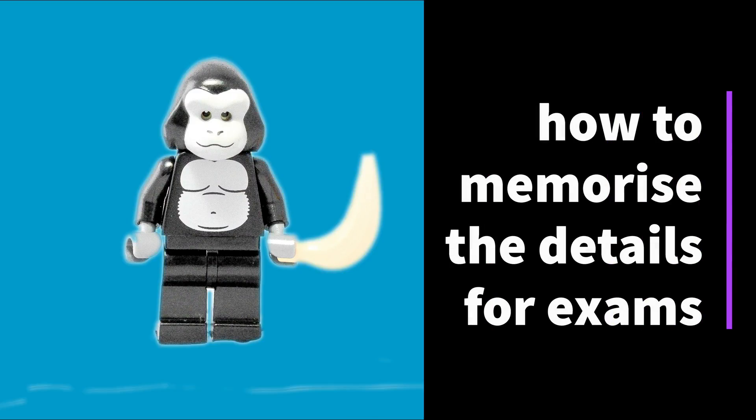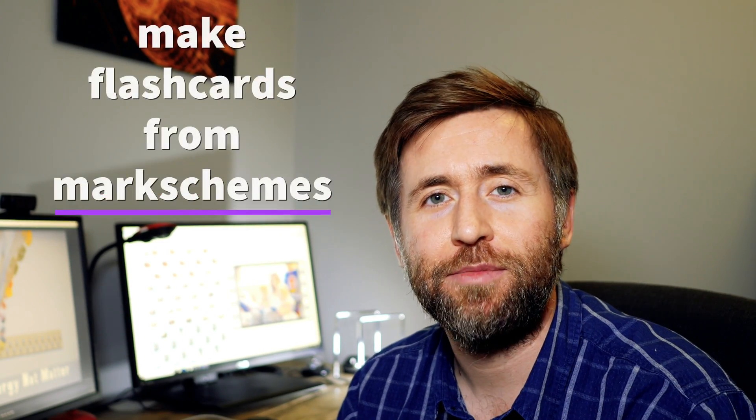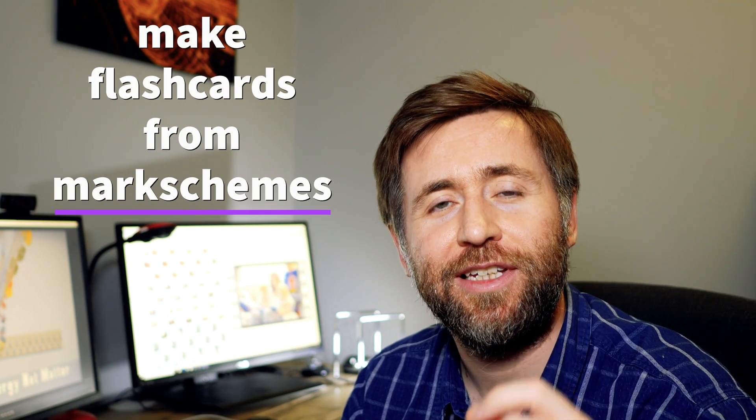Links are in the description if you do fancy these. So if you do make revision cards, I suggest you make them from mark schemes — you make them from the detail that is seen in mark schemes, so you are trying to memorize the stuff that comes up regularly in mark schemes.